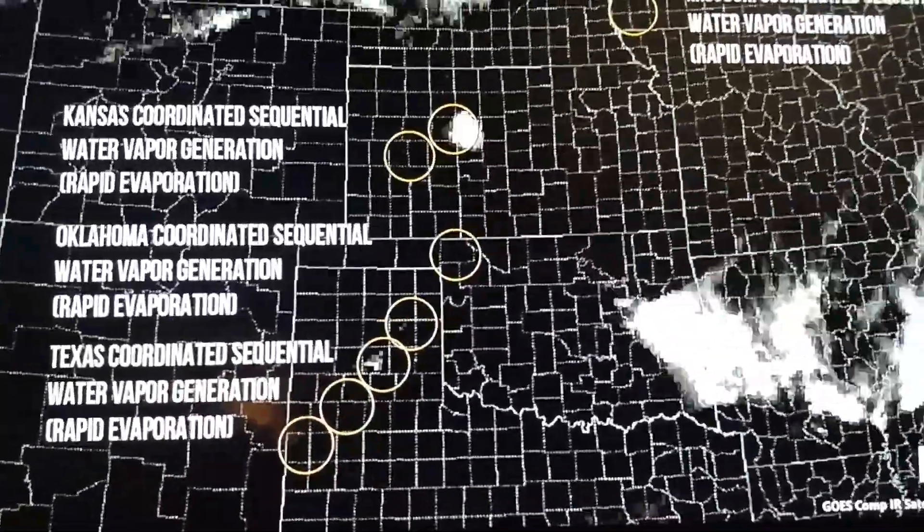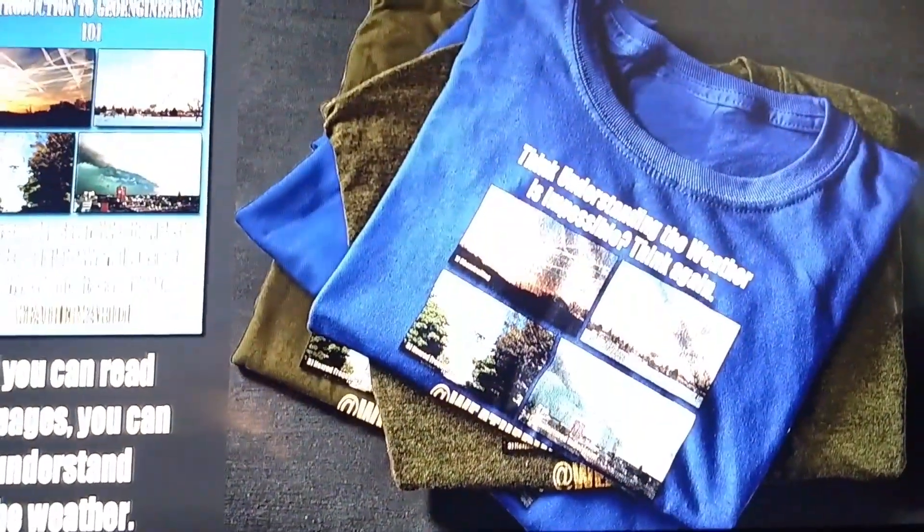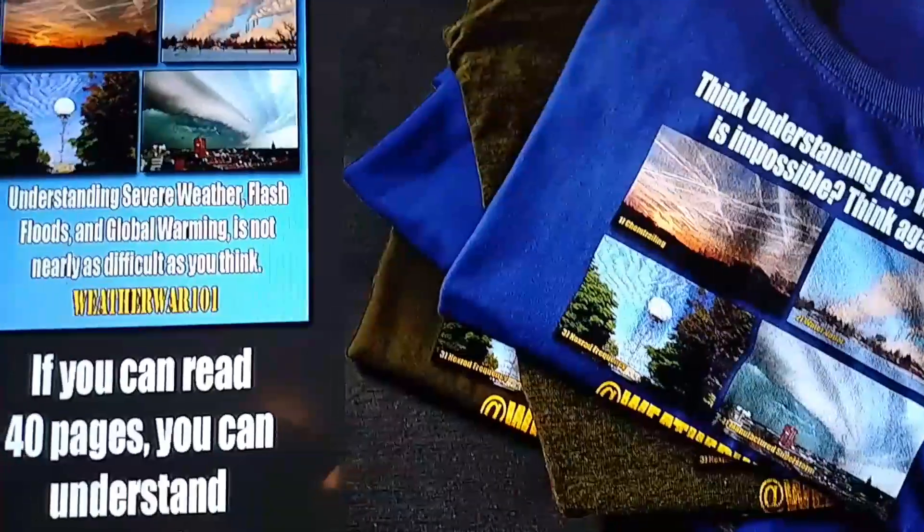You really should wake up. Check out Weather War 101 on YouTube — he's got many videos.